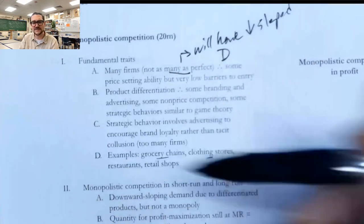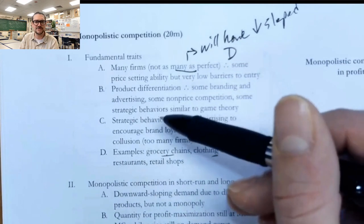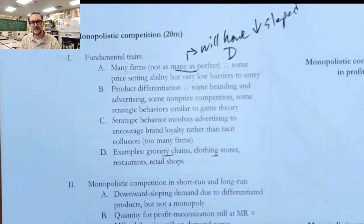A couple of things that these types of firms often engage in are product differentiation. For these types of firms, what it often looks like is them trying to distinguish their particular firm or product from other firms that provide similar products. The idea is they're trying to create small market segments where they can behave almost like a monopolist within their own little market segment, and also trying to avoid customers switching away from their firm.